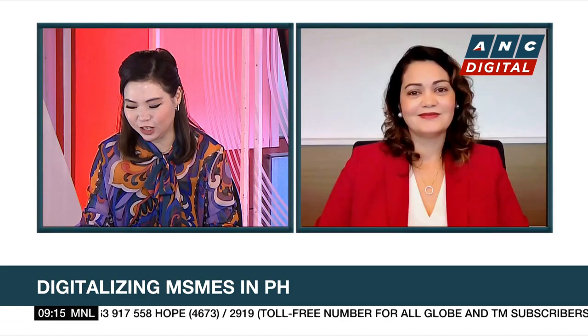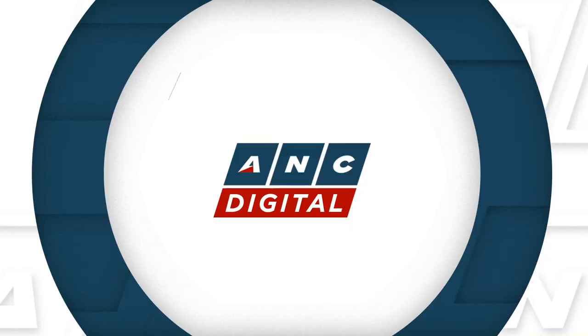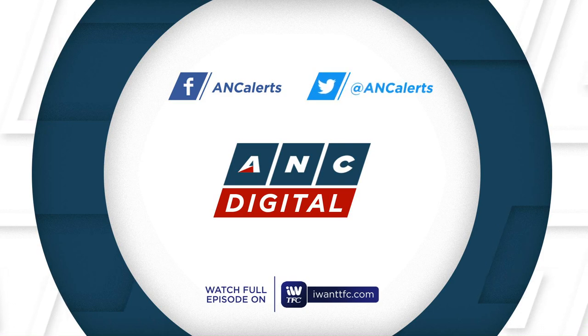Well, the future is digital and you guys are there. Thank you so much, Mags, for joining us and for sharing this new feature that you have for MSMEs. Thank you very much and have a good week. Thank you, Michelle. Congratulations.